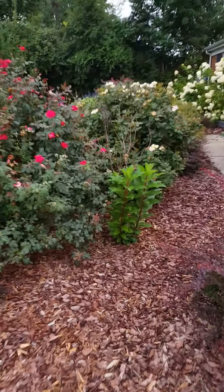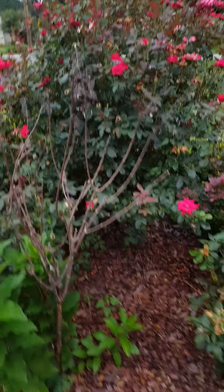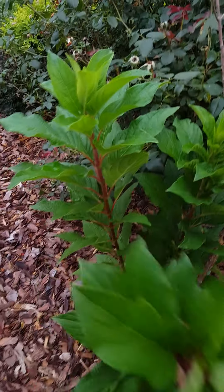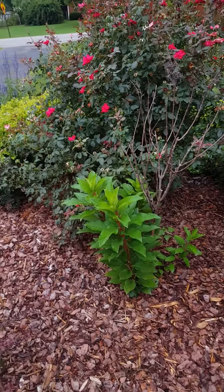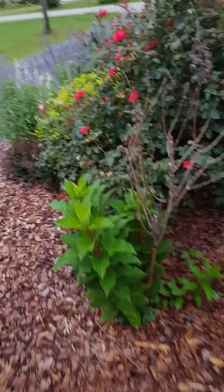This is a Pinky Winky hydrangea. It was supposed to be in a hydrangea tree and I have yet to cut the old tree down. I didn't think it was going to come back and obviously it's come back. I think I'm going to move it — this is one of the things I will be moving this fall to another location. But it'll get the cone-shaped blooms.